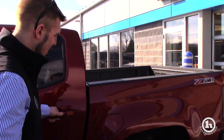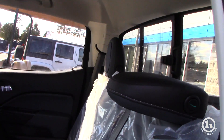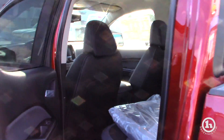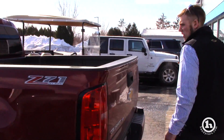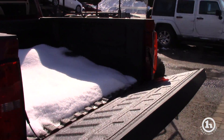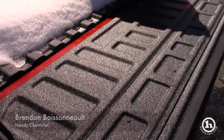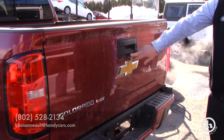Take a quick look in the back. All your floor mats are right there on the seat, still wrapped in the package. It does come with a spray-in bed liner. Easy assist tailgate. Backup camera is right here.